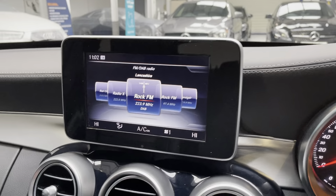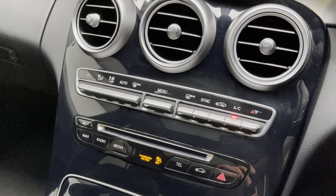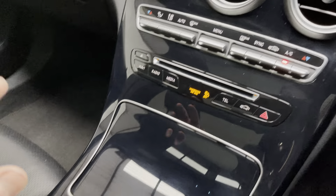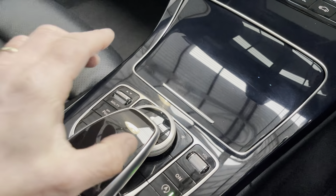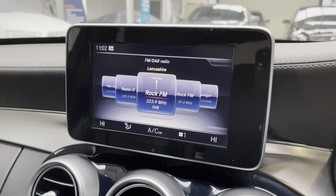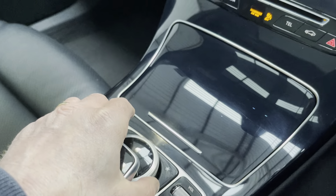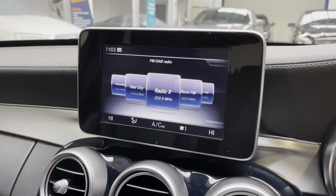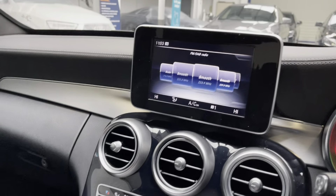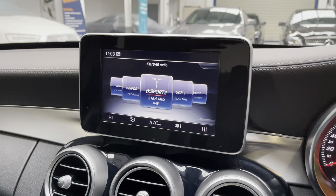I'm just going to turn the radio down — that's our local radio station, Rock FM, based in Preston. We have all the tech on this car. We have the touchpad and the dial, and all this information relays back to the screen. If you wanted to go through the radio stations, you could either use the dial, which will move you around, or you can use this very clever pad — all the controls here are for the main screen.